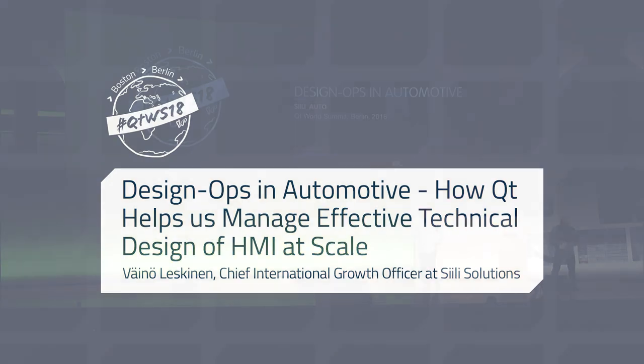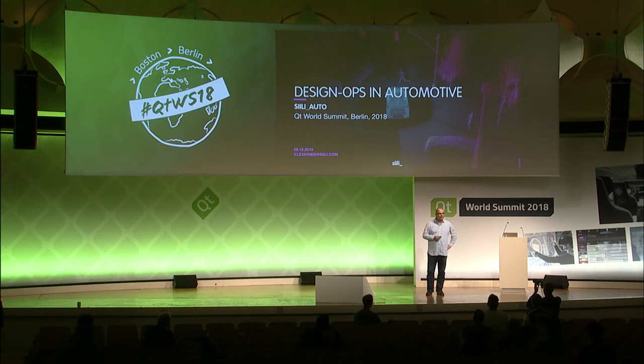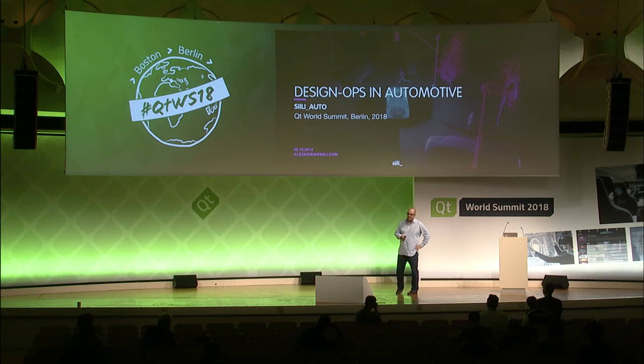Thank you guys. Just as a clarification, unfortunately there's no lunch at the end of this presentation — that was already in the previous one — but hopefully there are a couple of information nuggets that might come in handy and useful. The title I've been asked to talk about is design operations in automotive. There's an alternative title, which is 'designing the future,' and that's basically what we're going to talk about for the next 30 minutes or so.